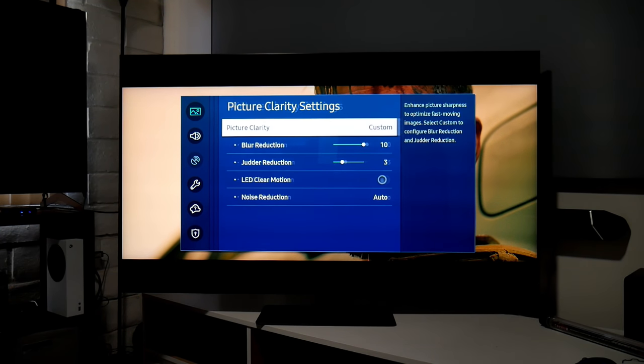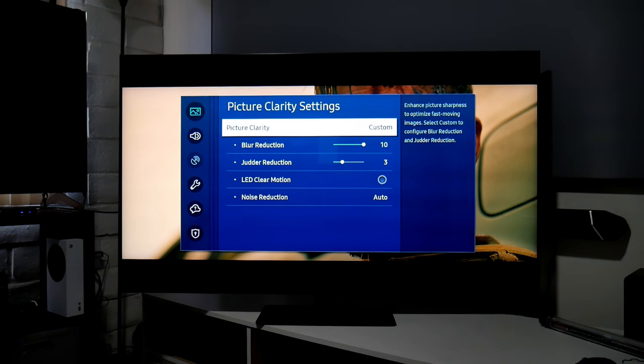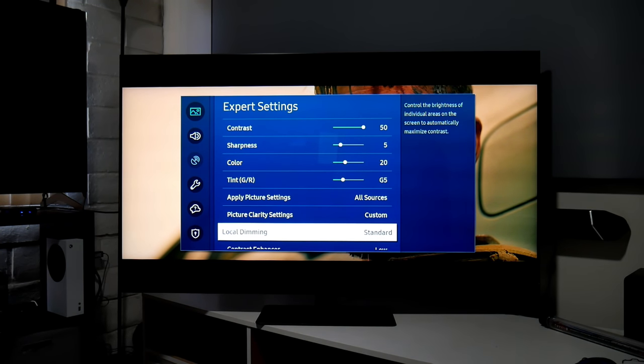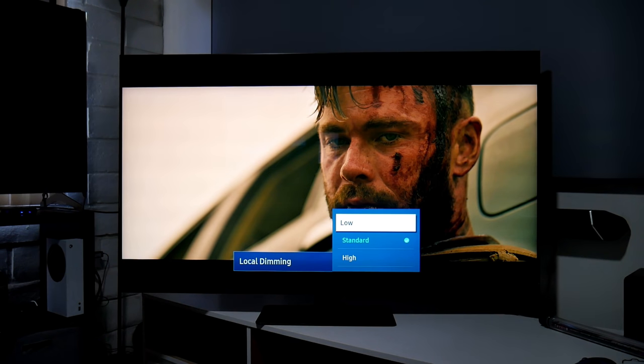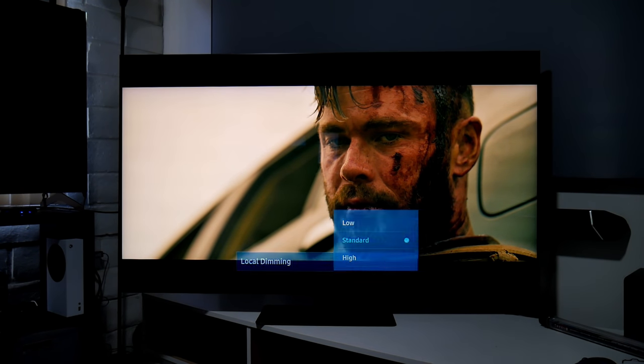For Picture Clarity, I have this on custom — set to 10 and 30 for judder reduction and blur reduction — to enhance sharpness and optimize fast-moving images. For local dimming I have it on standard. This makes a huge difference because local dimming on this TV is very aggressive. If you put it on high the TV gets very dim; if you turn it low it gets brighter but you lose shadow details and get more blooming. Standard feels like the perfect fit.